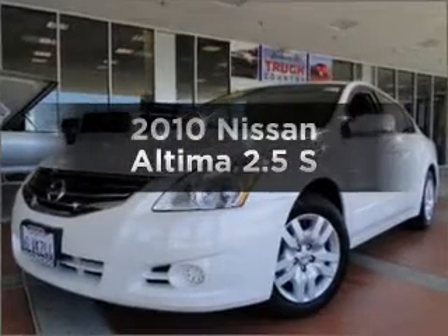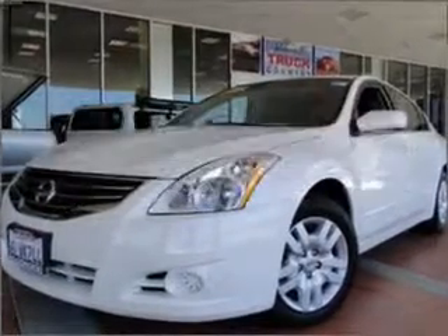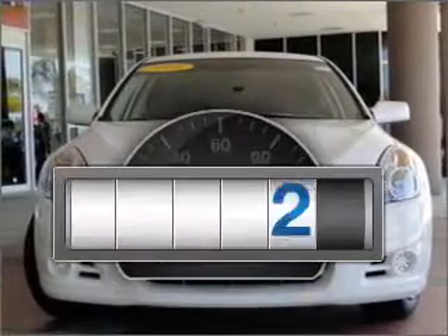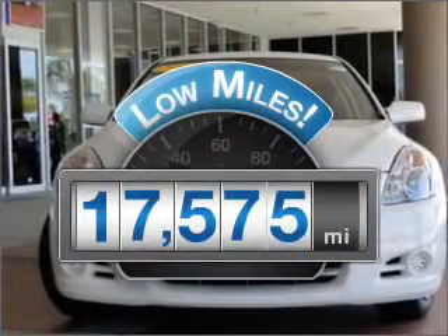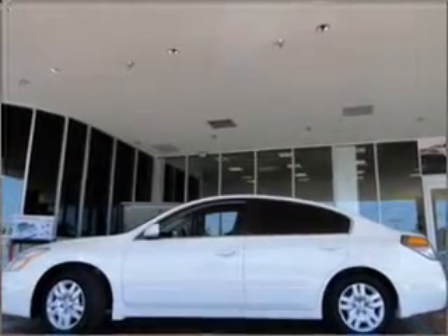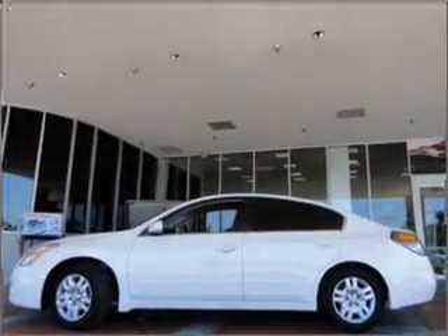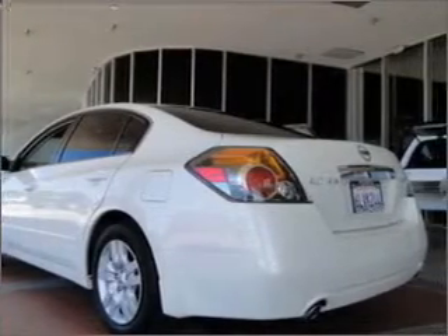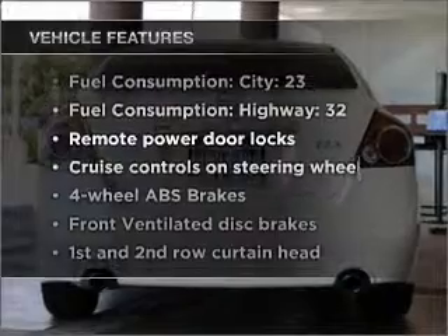Get noticed in this 2010 Nissan Altima. Travel the roads in style and comfort in this great vehicle. Get more for your money with this vehicle that features low mileage and dependability, with an efficient four-cylinder engine connected to a smooth-shifting automatic transmission. Brake safely with the anti-lock braking system.